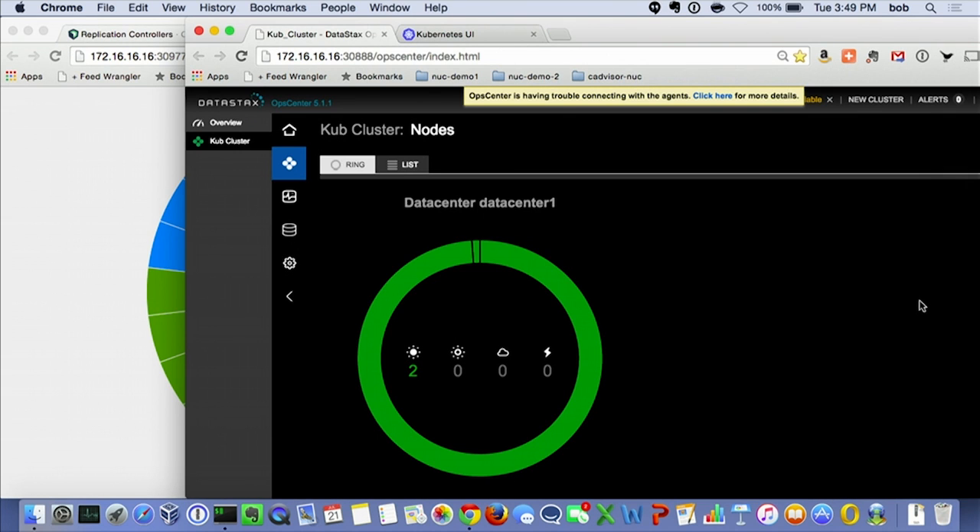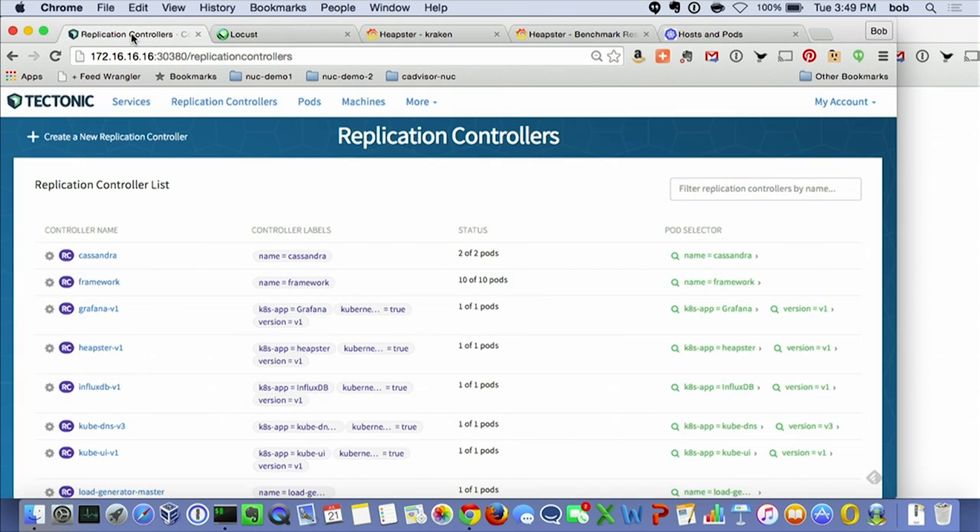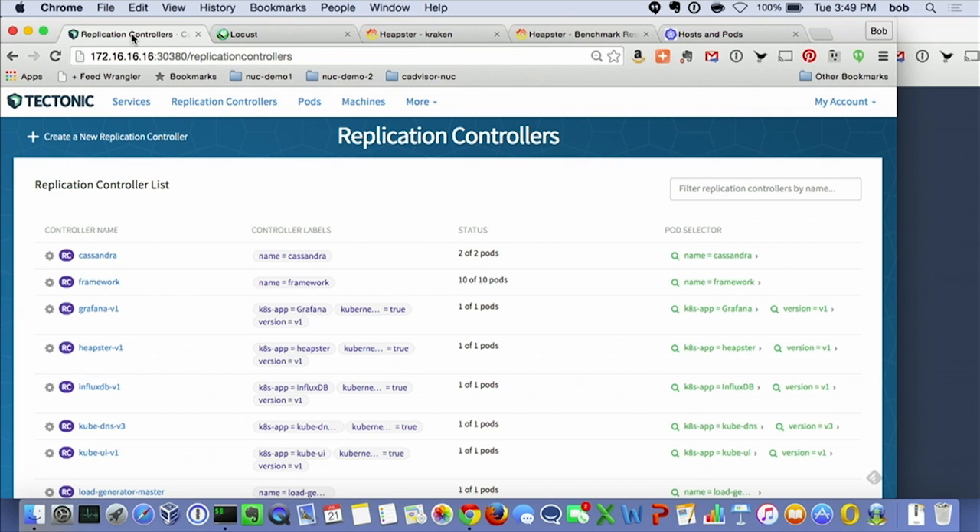Let's do some real stuff. Some of you may recognize this — this is an op center. I'm running a Cassandra cluster here with two nodes. If I switch over to the Tectonic UI — replication controller — the standard Kubernetes UI is a nice dashboard, but the Tectonic UI will actually let you change some things. Rather than use the command line, let's do it this way. You can see Cassandra is running two of two pods here.